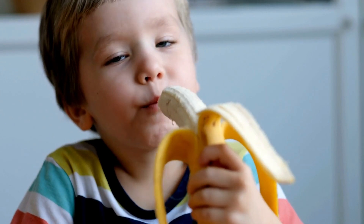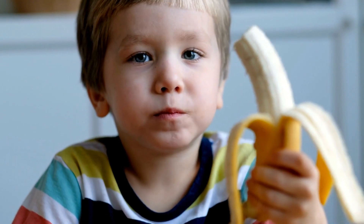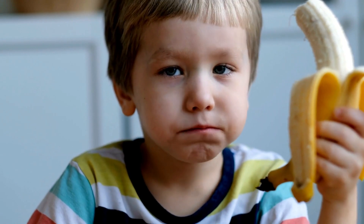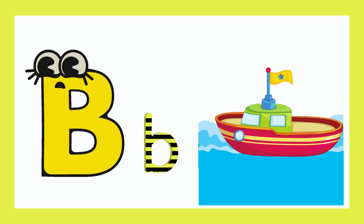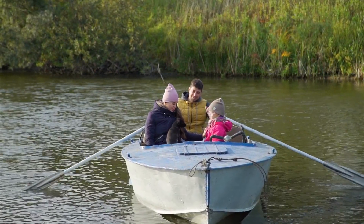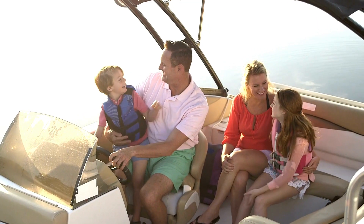Now I know my ABCs, next time won't you sing with me. B for boat. Look at this boat, going together on amazing journeys.